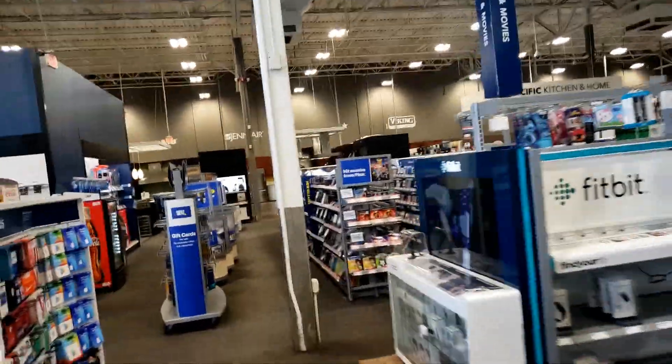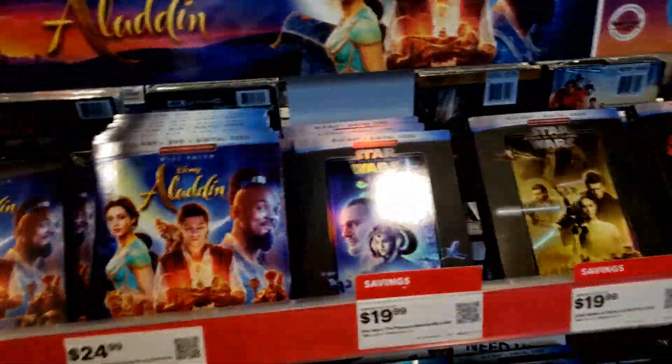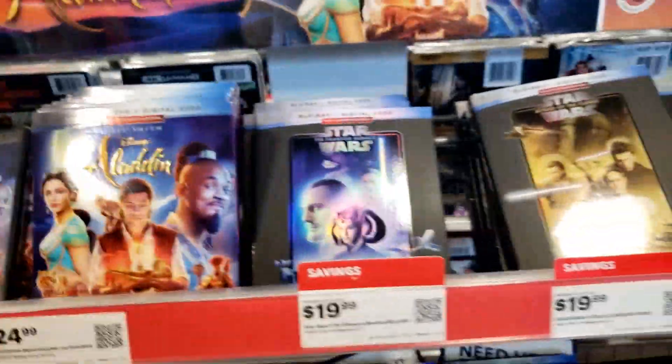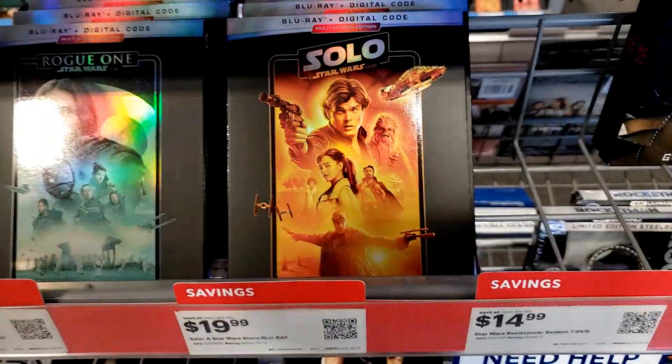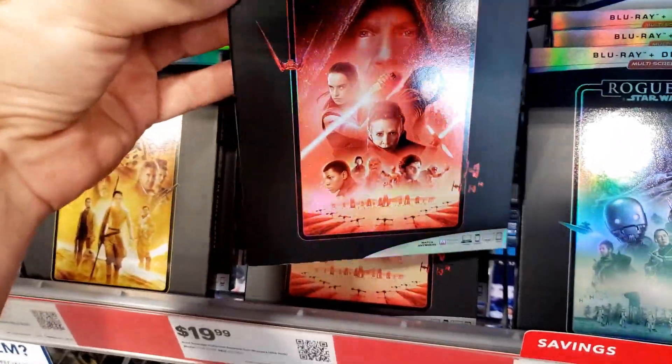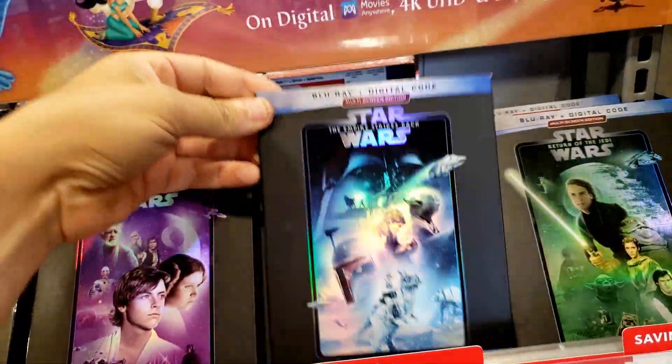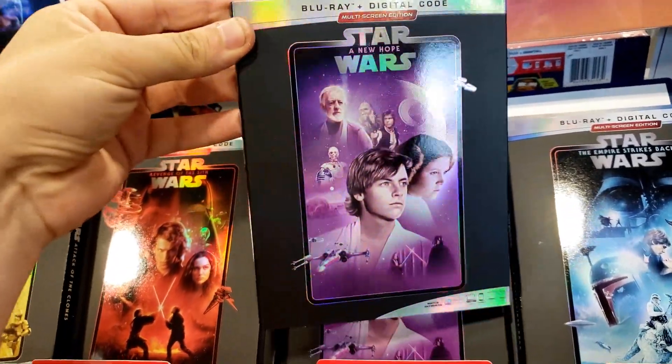Make our way to the blu-ray section first. Oh my goodness, look at this guys — the new Star Wars slipcovers! It looks like all of them, all the movies right here — Star Wars, the old Star Wars, and the prequels. That's pretty awesome. I like how there's like a shine to it, they all have different colors. Oh that's sick man, this is cool. This is a neat idea.